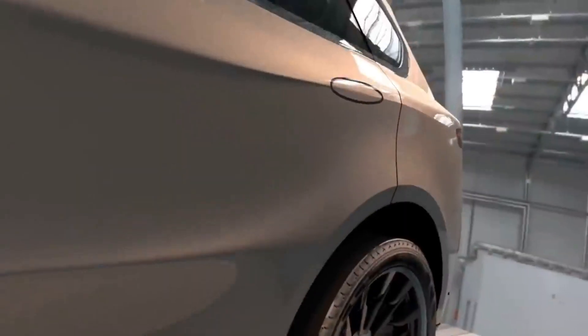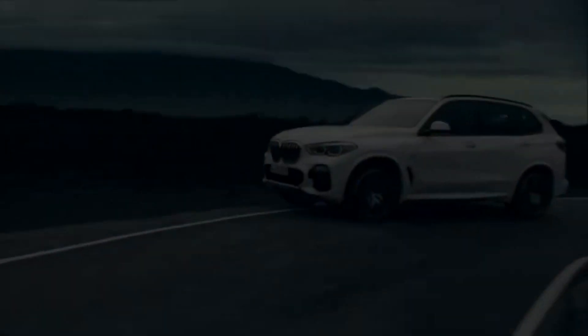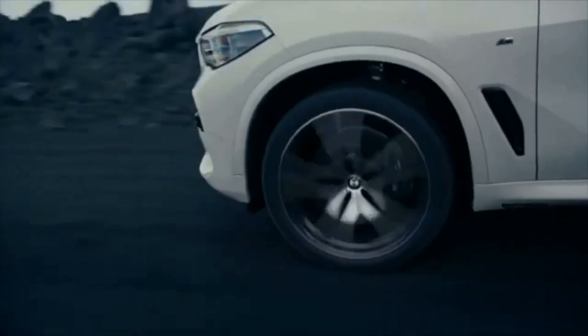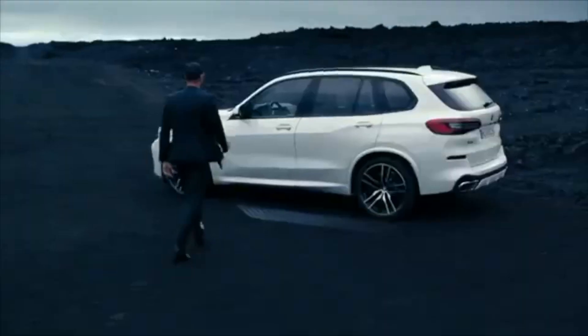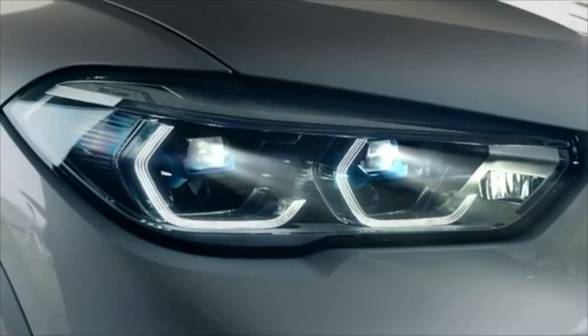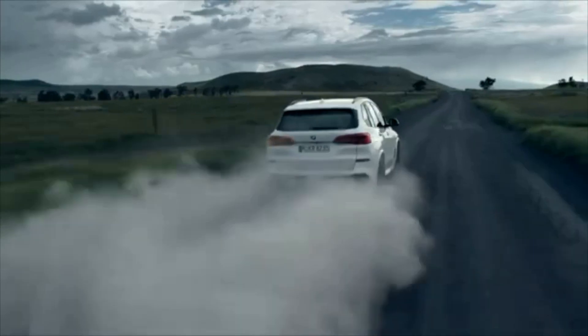BMW's latest iDrive system is advanced but comes with a steep learning curve. You are helped by its combination of menus, handwriting recognition, voice and gesture control. Apple CarPlay smartphone compatibility is standard, as is Android Auto. The X5's native navigation and voice commands work well. Adaptive cruise control, blind spot monitoring and rear cross-traffic alert are excellent, but active lane centering and automatic high-beam operation are only average.